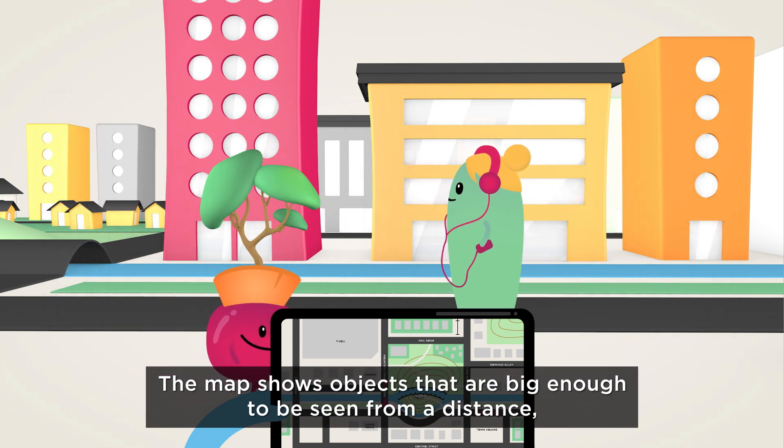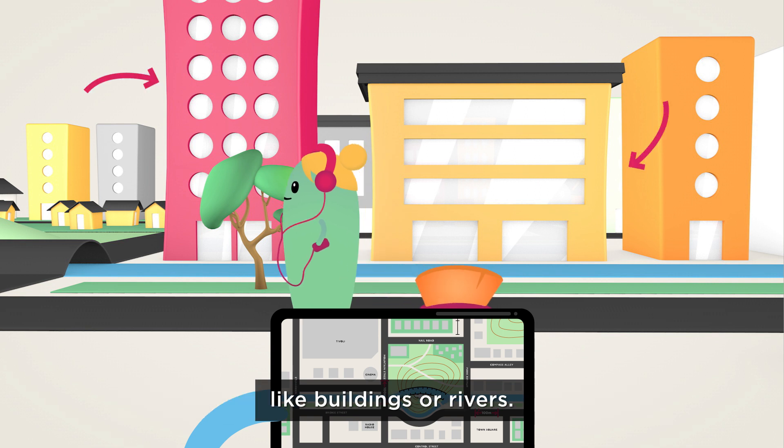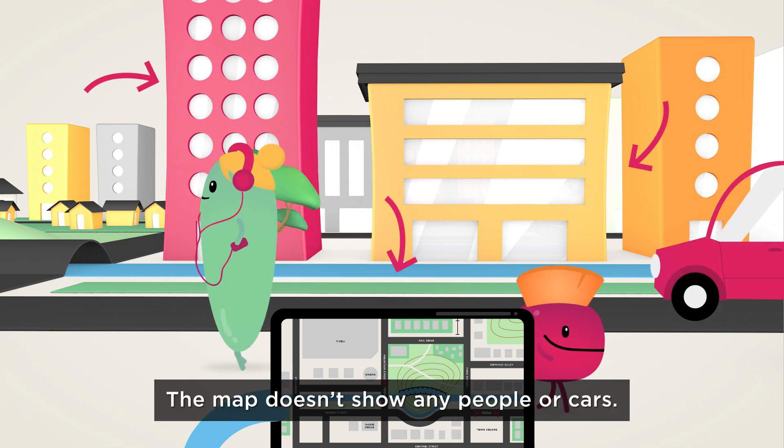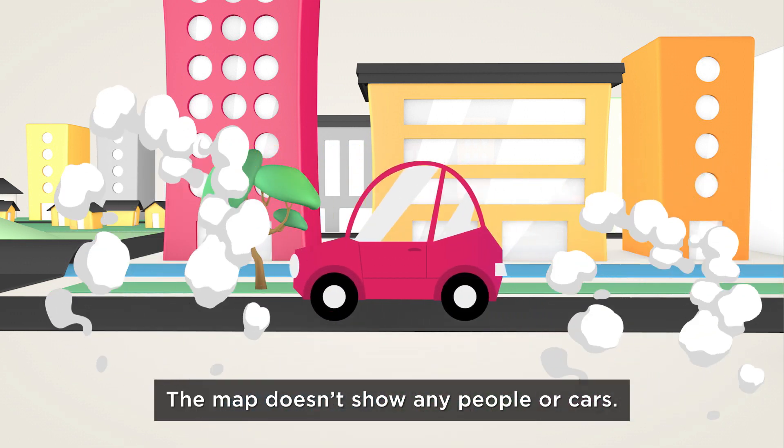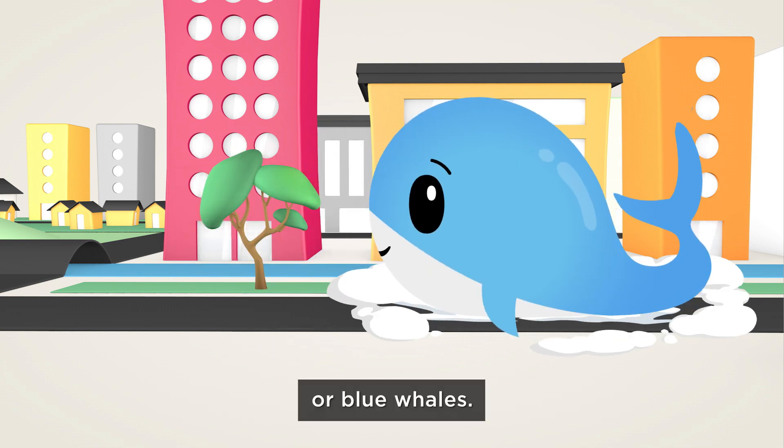The map shows objects that are big enough to be seen from a distance and which don't change from one day to the next, like buildings or rivers. The map doesn't show any people or cars, not even big things like circus tents or blue whales.